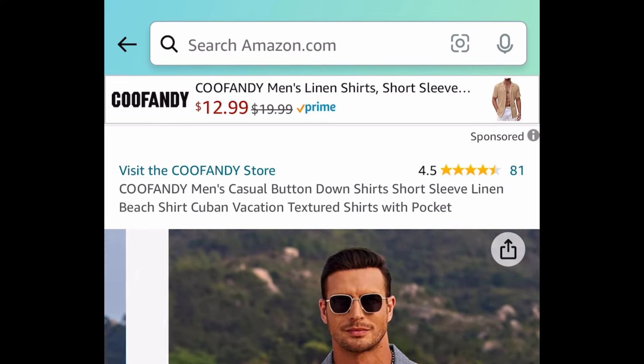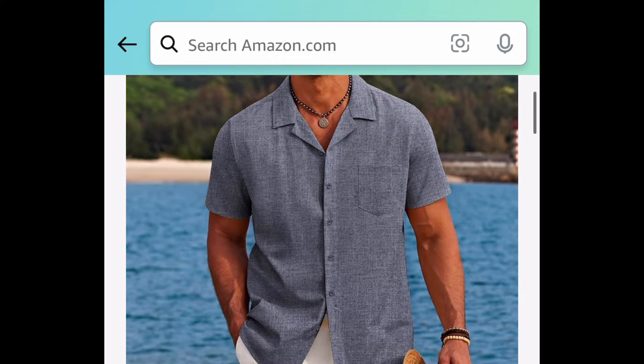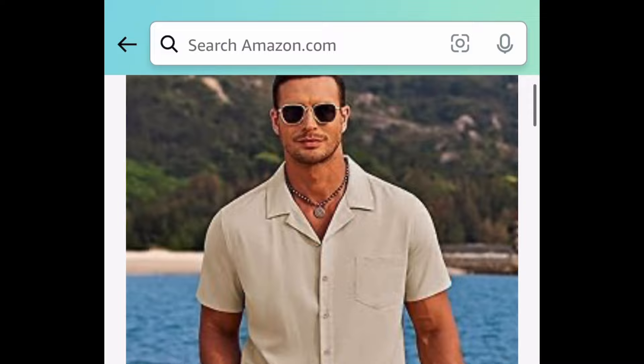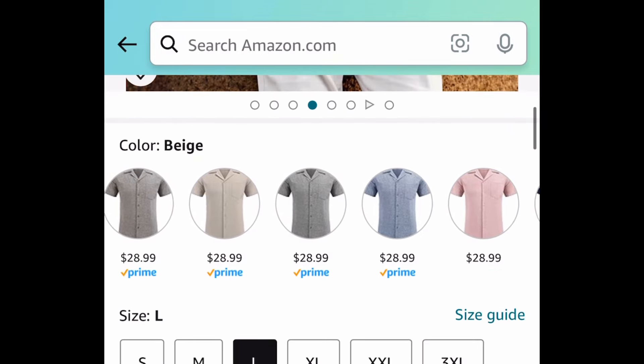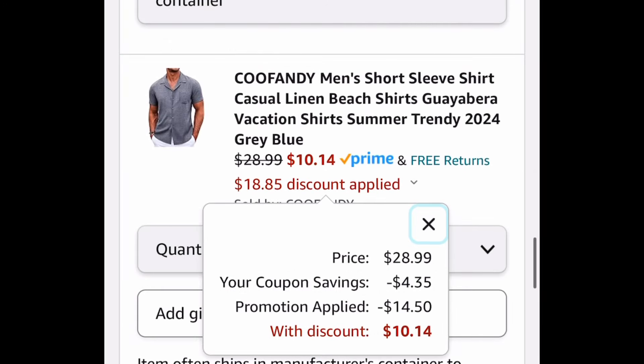Last deal for this video — it's a returning deal. These are men's button-down shirts, a Cuban linen type, great for vacations and super comfy. These are all priced at $28.99, but we're not paying that — clip that coupon, put in the code, and get it for just $10.14. As always my lovelies, I hope these deals help. Run, run, run — but be sure to come back to the comment section and let us know what you snagged!